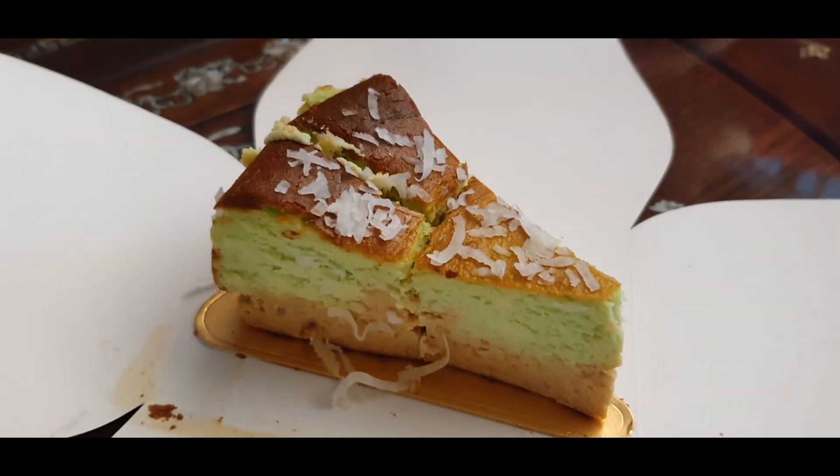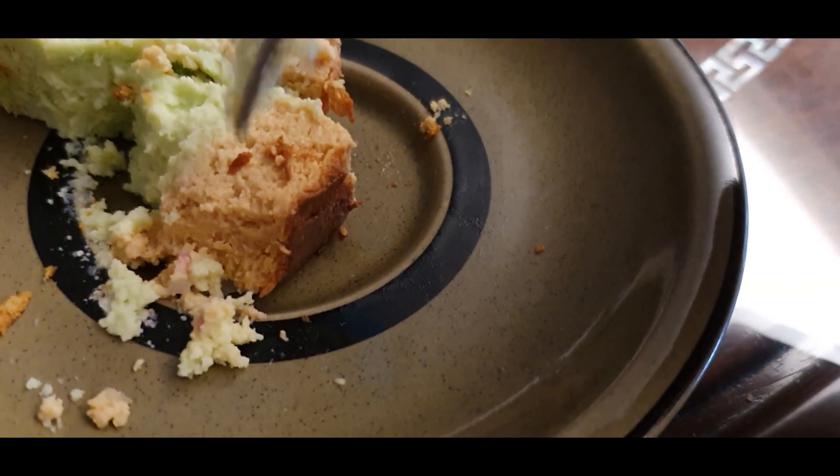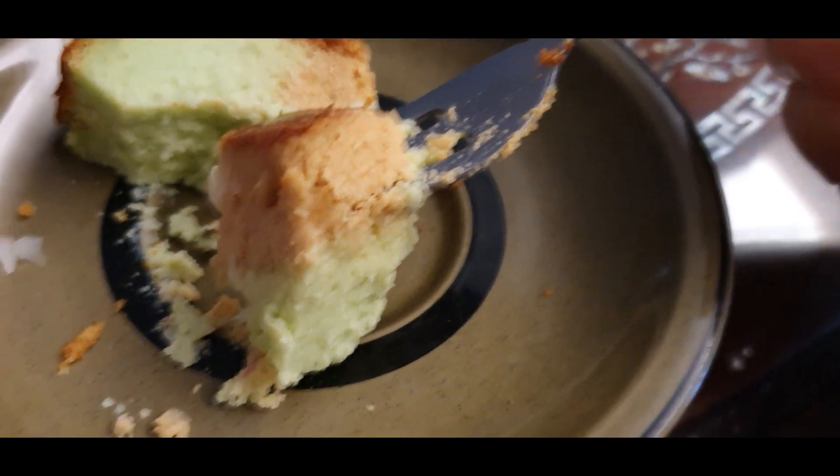It's baked. Mmm, what do you think? It's good. It's yummy. I know, it's so tasty. It's very, very yummy.